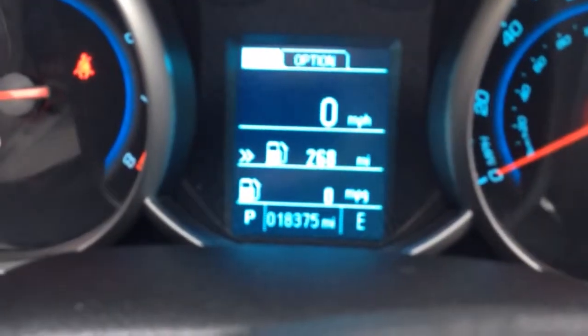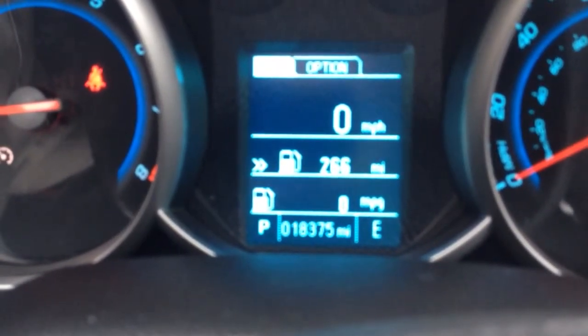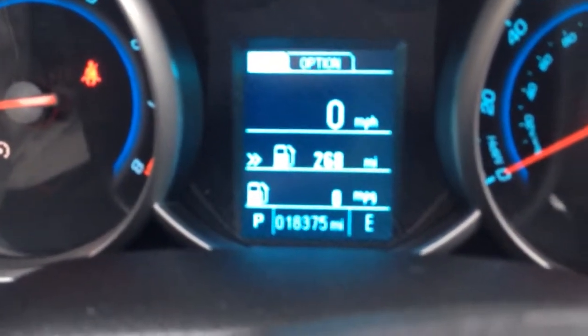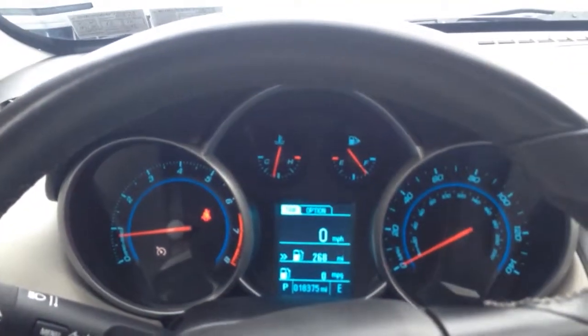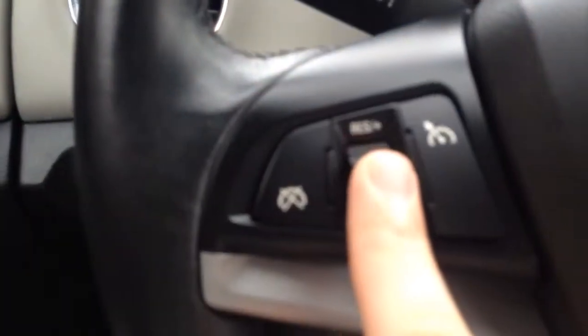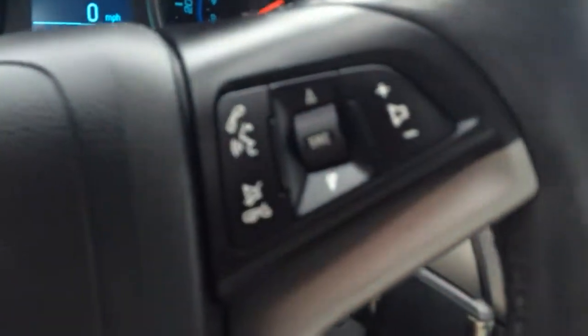There you see on the digital display — shows your MPG, fuel range, miles per hour, as well as showing there's only 18,000 miles on it. Cruise control settings here. Over here is your MyLink system, which is the Bluetooth, and your controls are there for your radio.